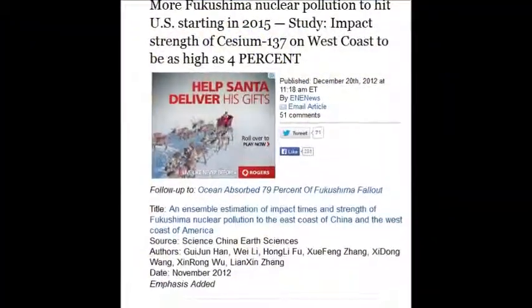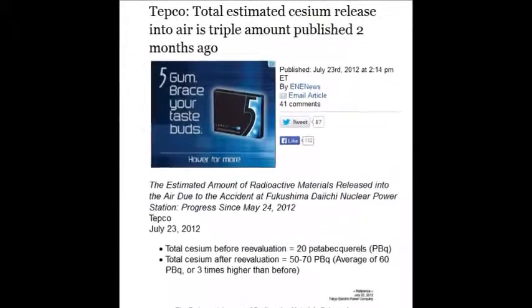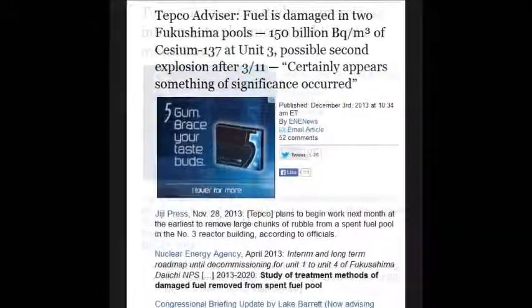Strength of cesium-137 on the West Coast to be as high as four percent, and no one's trying to fix it.